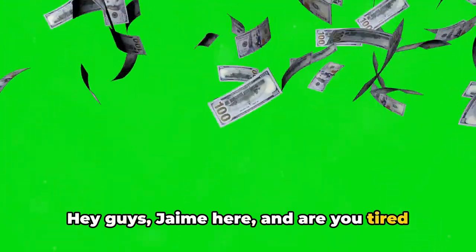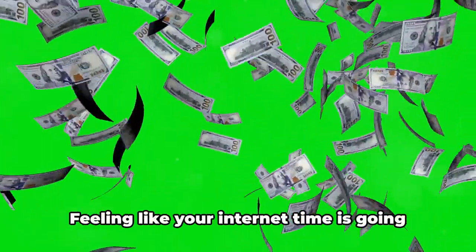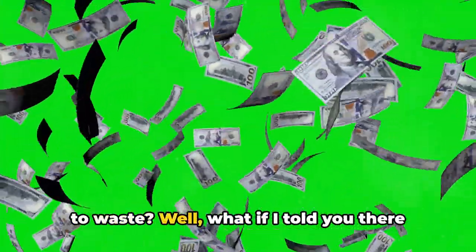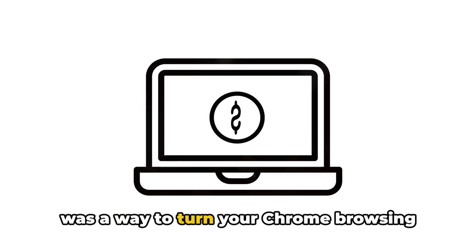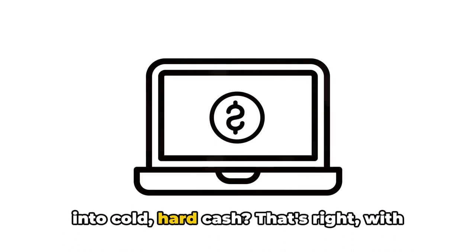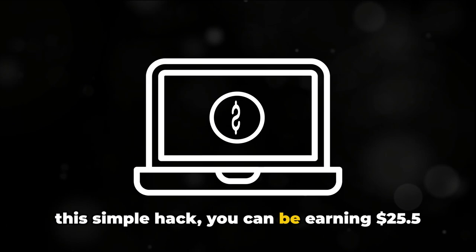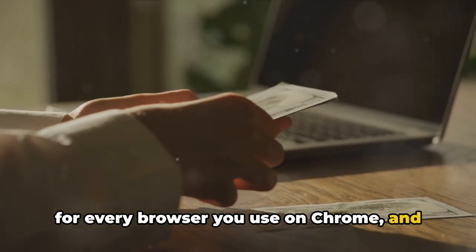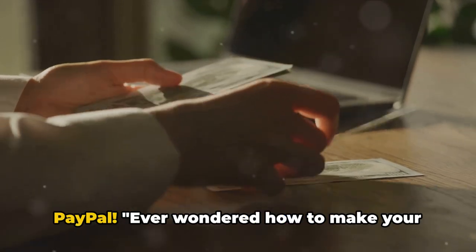Hey guys, Chamey here. Are you tired of the same old browsing experience? Feeling like your internet time is going to waste? Well, what if I told you there was a way to turn your Chrome browsing into cold, hard cash? With this simple hack, you can be earning $25.50 for every browser you use on Chrome and get instant payouts straight to your PayPal.